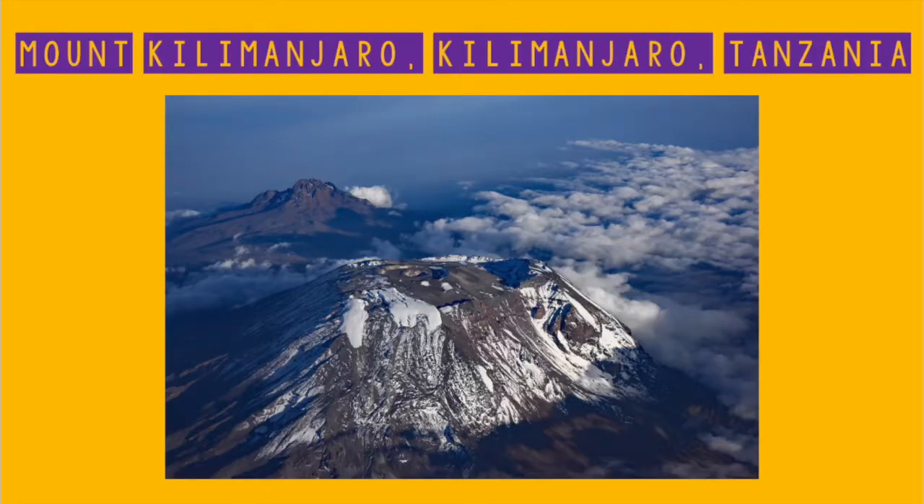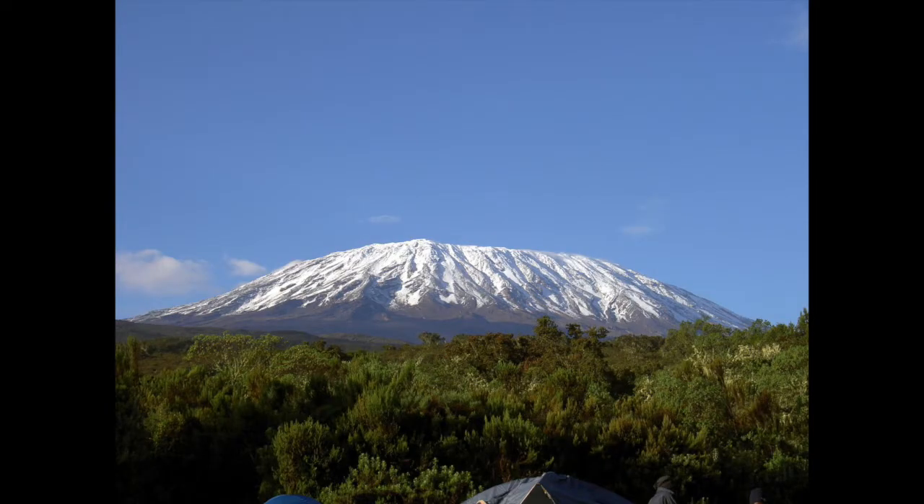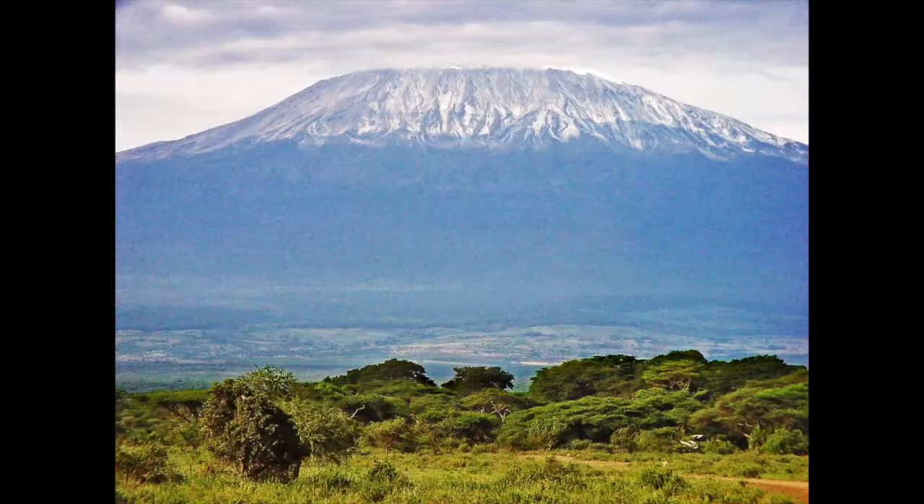Let's start with Mount Kilimanjaro in Kilimanjaro, Tanzania. Mount Kilimanjaro, which means Shining Mountain in Swahili — one of the main languages spoken in Tanzania — is the tallest freestanding mountain rise in the world. It stands at around 15,000 feet from its base, which is about 2,830 of me stacked on top. As you walk up and get higher from the base, it gets colder and colder.